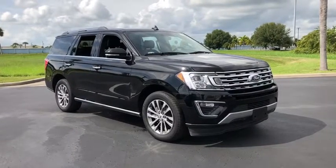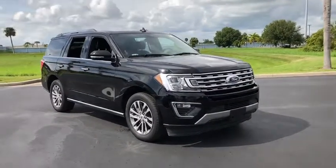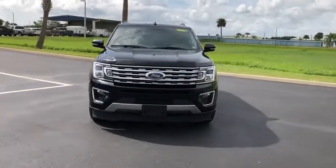Come test drive the 2018 Ford Expedition. Powerful, controlled, resourceful. Expedition.